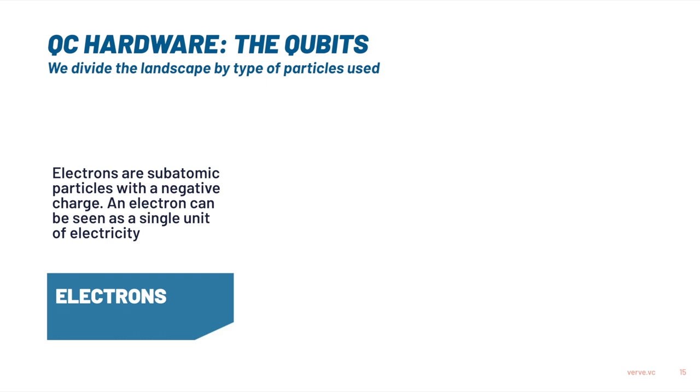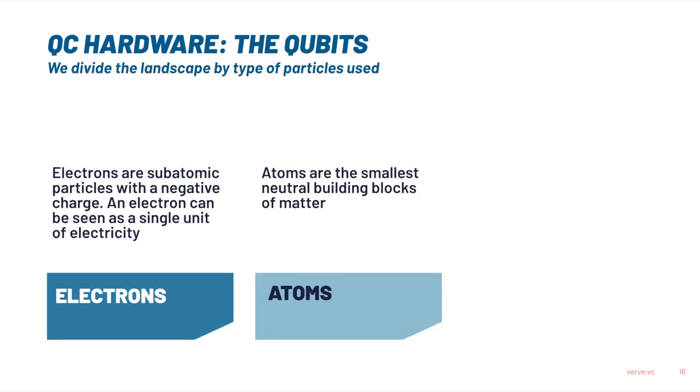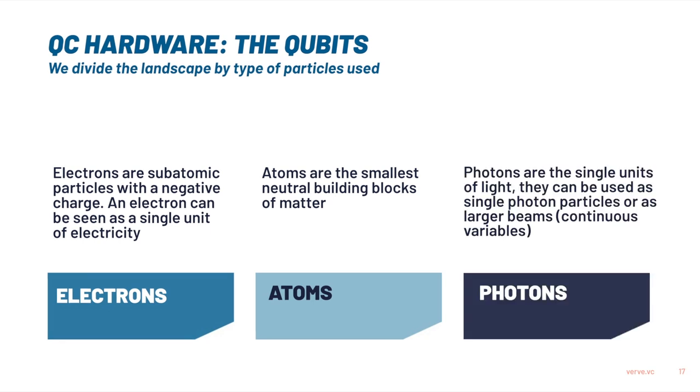First of all, we have the electrons — these are small charged particles, you could almost view it as a single unit of electricity. The second are atoms — they are a bit bigger, the building blocks of all our materials, the smallest neutral unit that there is. And lastly, you can also explore the properties of light, which is a very typical quantum thing to do. Some of you might remember the wave-particle duality — the fact that light can be both a particle, which we call a photon, but also be described by a wave function.